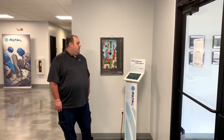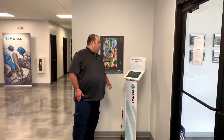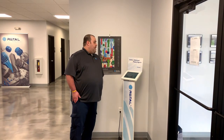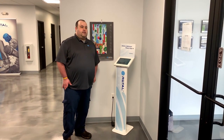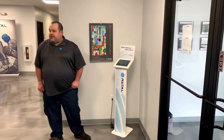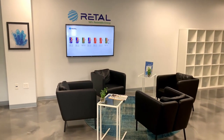Welcome to the lobby of Rital. To the left of me is our visitors kiosk. We ask all of our visitors to come in and sign in using the touch screen. While accessing the touch screen you look for your host name, and once complete they will get a text message or an email showing that you're on site. While you're waiting, please have a seat and your host will be up here for your conference call, meeting, or tour of our plant.